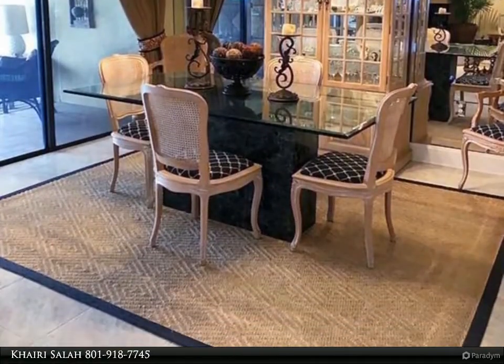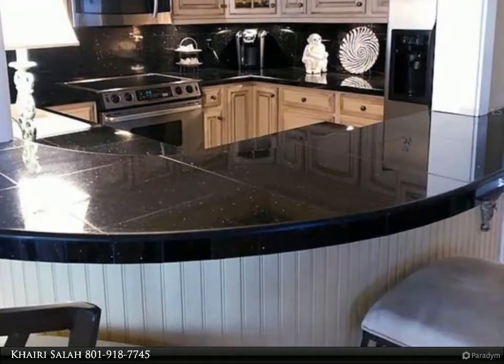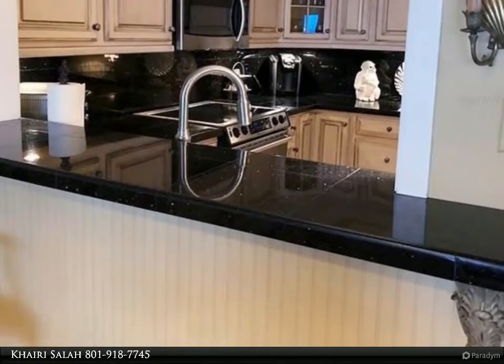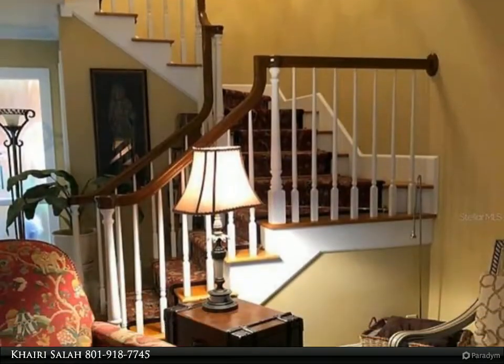The kitchen comes with a pantry, new dishwasher, hardwood cabinets featuring a stainless microwave, range, refrigerator, granite countertops, granite backsplash, and tile flooring. There is also an outdoor bar area to enjoy the spectacular water view.